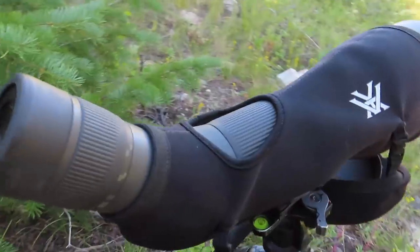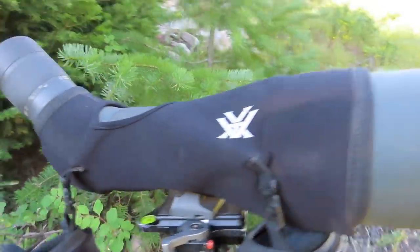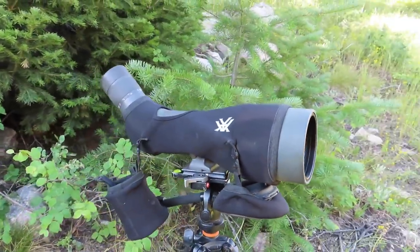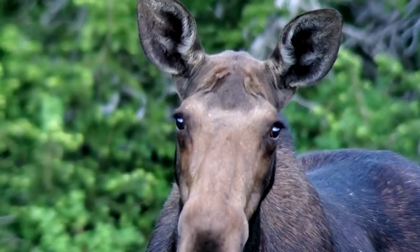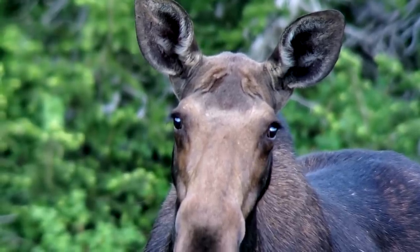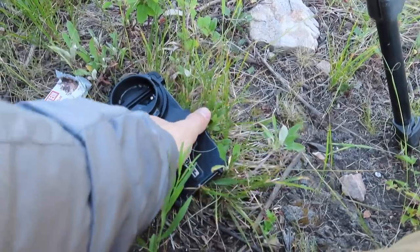As for the optics, as usual I'm running the Vortex Razor HD — got some good zoom on that scope with the extra power to let you get in real tight. So glassing big basins, this spotting scope is a good setup. Some guys when they go high country and backcountry like to carry a smaller scope, but for me the weight difference isn't that big of a deal. I'd rather be able to zoom in really tight onto an animal and know what I'm looking at, so I run as big a scope as I possibly can.